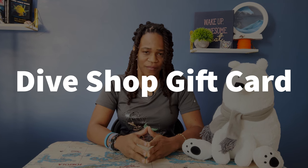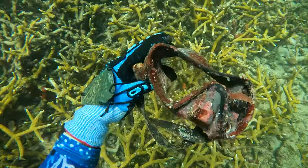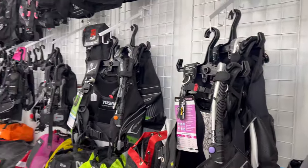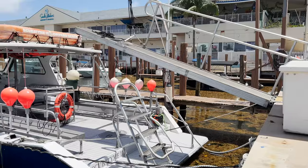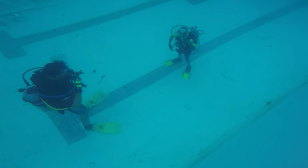Dive shop gift card. A dive shop gift card is like a golden ticket for a scuba diver. With it, they can explore the underwater world and discover all its hidden treasures. They can use the gift card to buy new gear, book a diving trip, or even take a scuba diving class. It's the perfect gift for the adventurous scuba diver in your life.